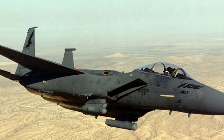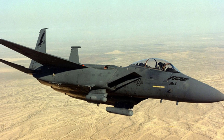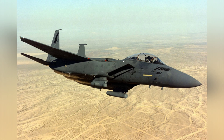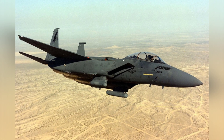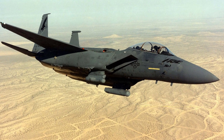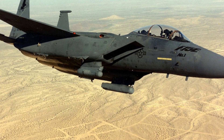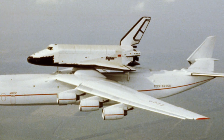In 2006, Boeing proposed a crazy modification plan for the F-15E Strike Eagle to the U.S. military: installing a large rocket on the back of the F-15E fighter jet. The purpose was not to increase speed or range, but to use the fighter jet to carry the rocket to high altitude and launch it, sending a payload to suborbital or orbital space. This modified aircraft was named the F-15GSE Global Strike Eagle.